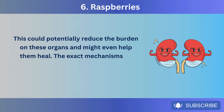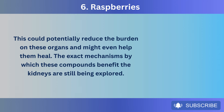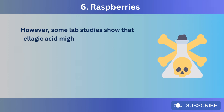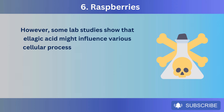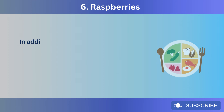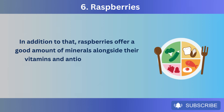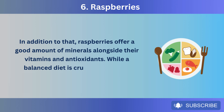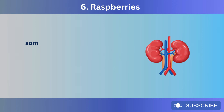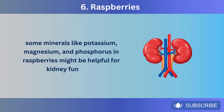The exact mechanisms by which these compounds benefit the kidneys are still being explored. However, some lab studies show that ellagic acid might influence various cellular processes related to kidney health, including reducing inflammatory molecules, protecting against toxins, and even improving cellular function within the kidneys. Raspberries also offer a good amount of minerals alongside their vitamins and antioxidants. Some minerals like potassium, magnesium, and phosphorus in raspberries might be helpful for kidney function.